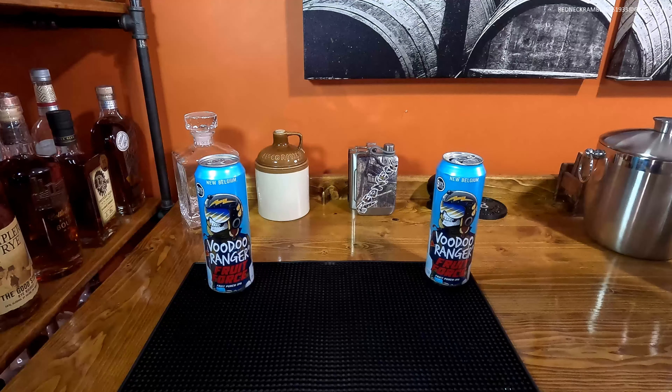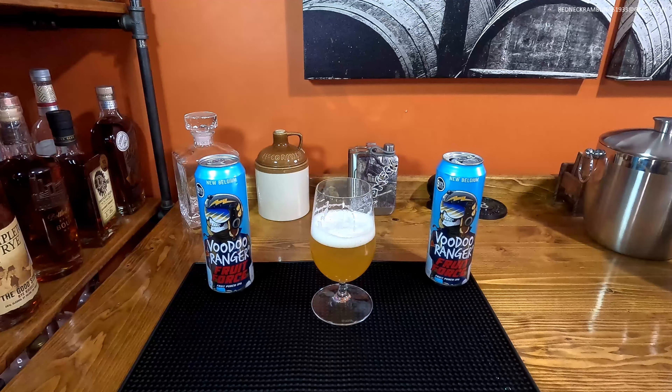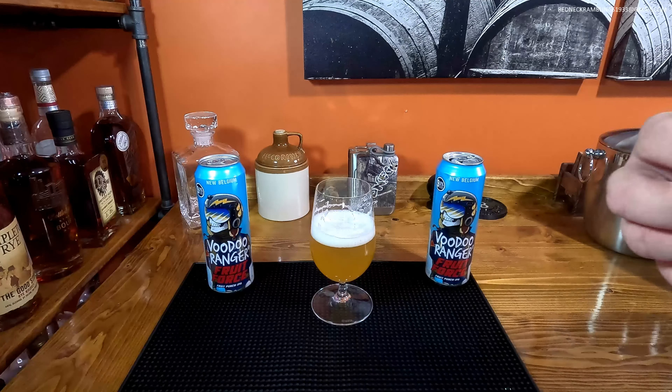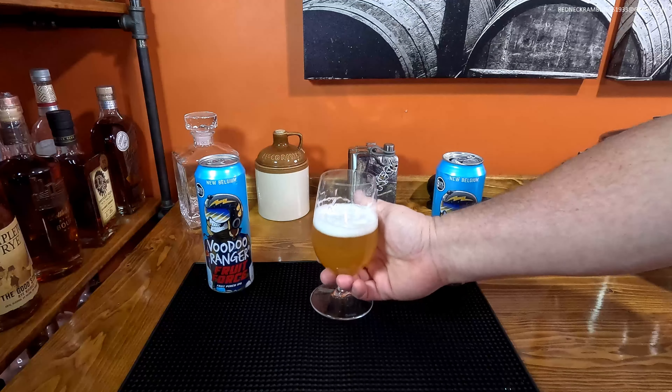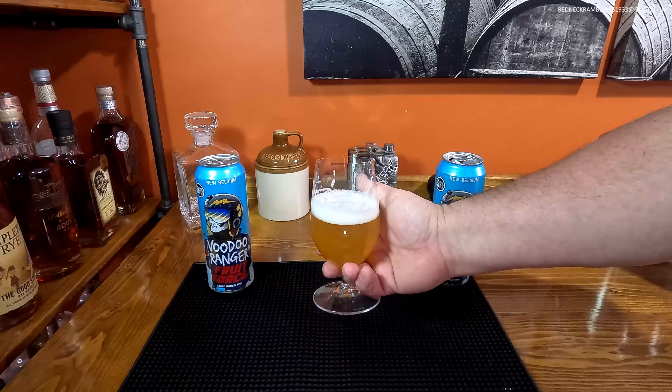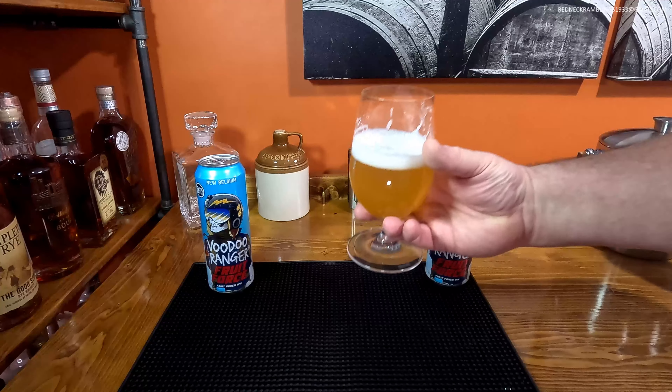That's actually pretty good. Very smooth drinking for an IPA — it's not real sharp. I don't know if you could chug that 16 ounce can but you could definitely go through it pretty quickly. I like it. This is something I would buy again — it's good enough, I would buy this again.